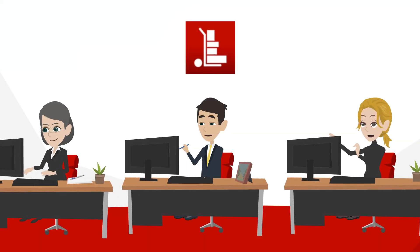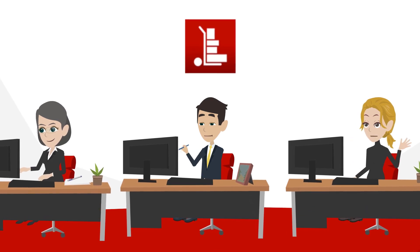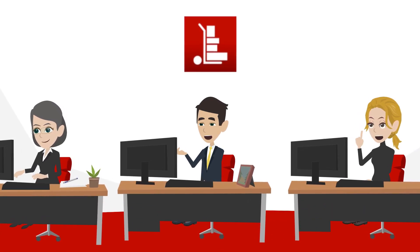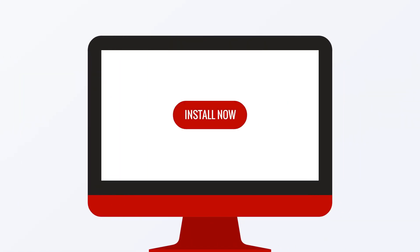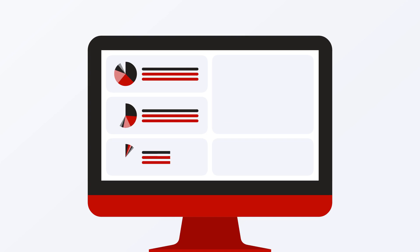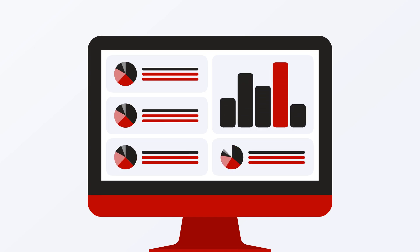And if you ever run into any issues, our second-to-none customer service team doesn't care about COVID-19 — we'll always be there, even on weekends. Install our app today to find out how Wholesale Now can boost your revenue big time.